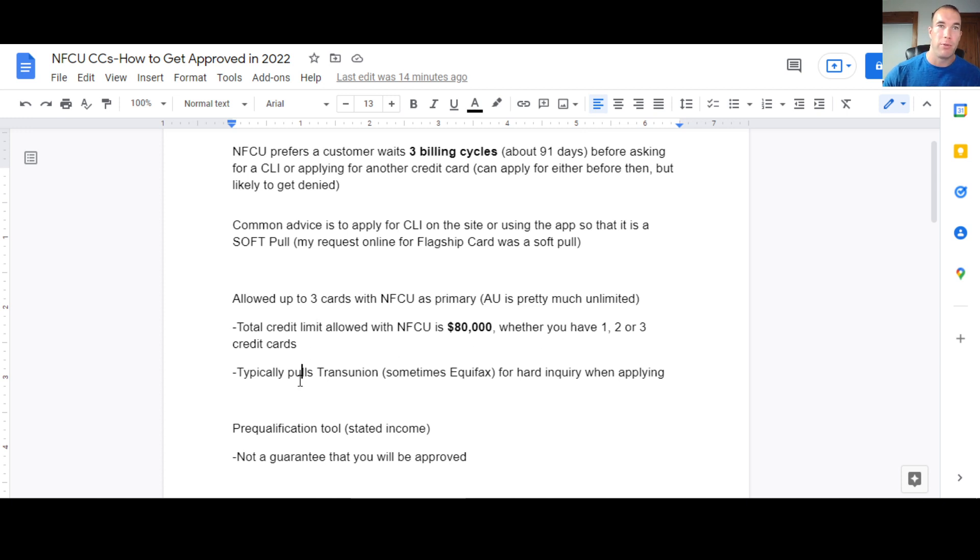They do typically pull from TransUnion on the bureaus. One rep told me 90% of the time it's TransUnion, 10% Equifax; another told me 50-50. Pretty much all the data points I've seen in my experience have all been TransUnion — that's what they really seem to lean heavily toward. When you do apply, that's where the hard inquiry is going to show up, on TransUnion.